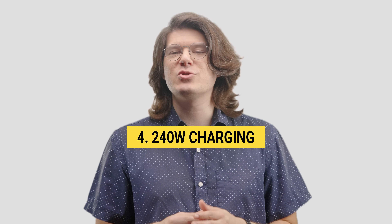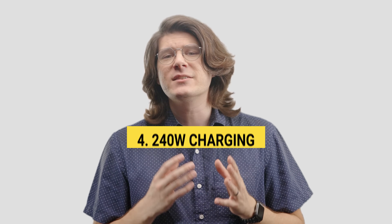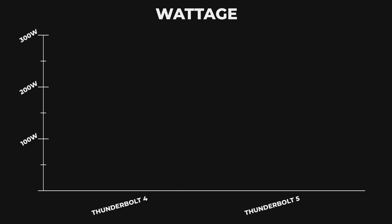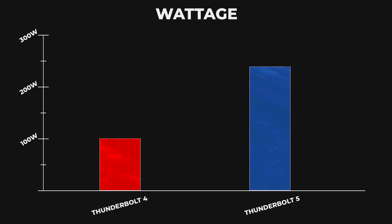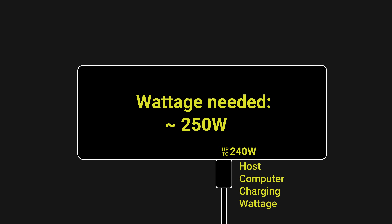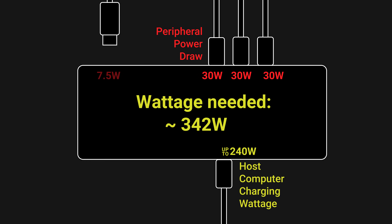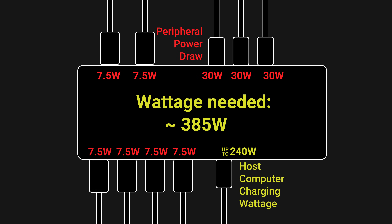Thunderbolt 5 also introduces higher charging capabilities of up to 240 watt power delivery to the host computer, which is much higher than the 100 watts that Thunderbolt 4 supported at launch. While 240 watt charging is technically possible, realized power delivery will depend on several factors. In the case of a Thunderbolt dock, the included power supply has to be capable of delivering that 240 watts to the host computer, as well as having enough power for other ports on the dock, all of which would make for a massive power supply.